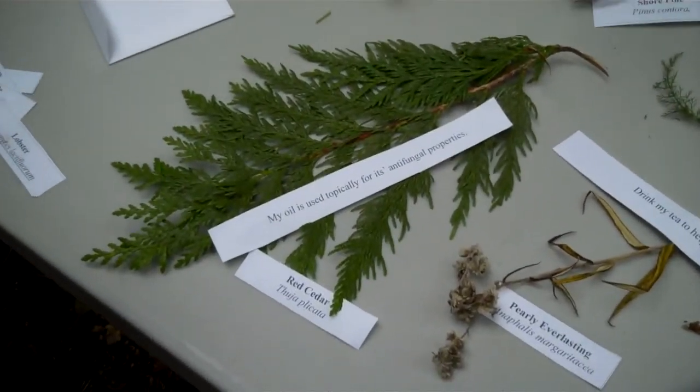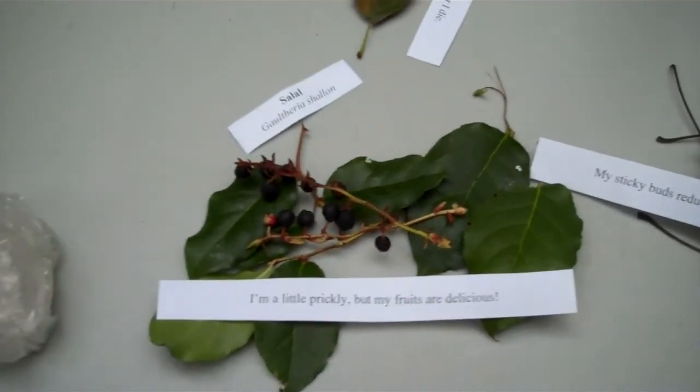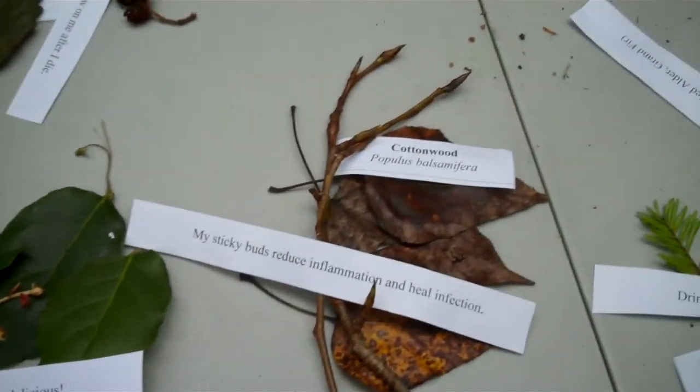Can you get some books on mushrooms? Yes, I think so. I'll start with the spore identification.